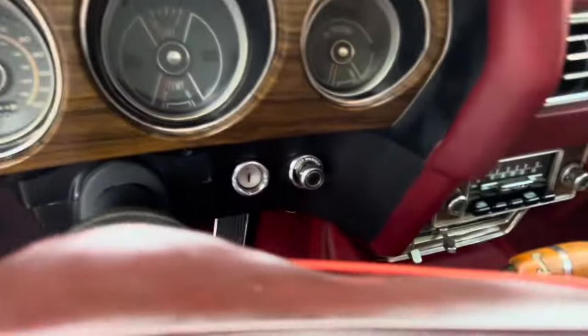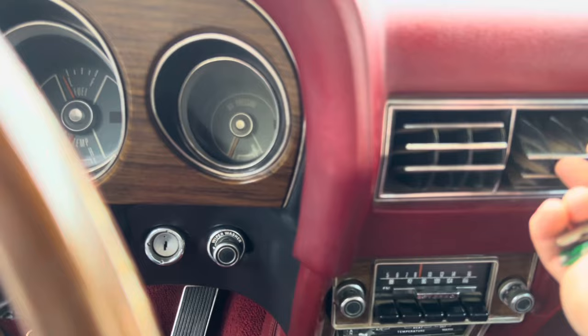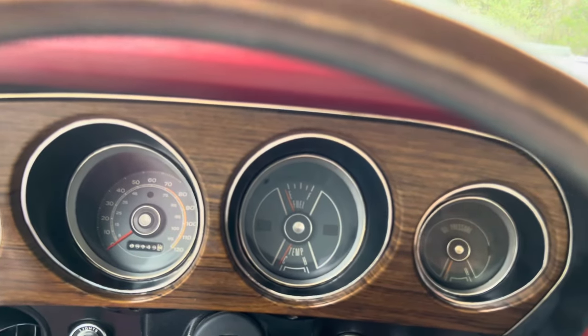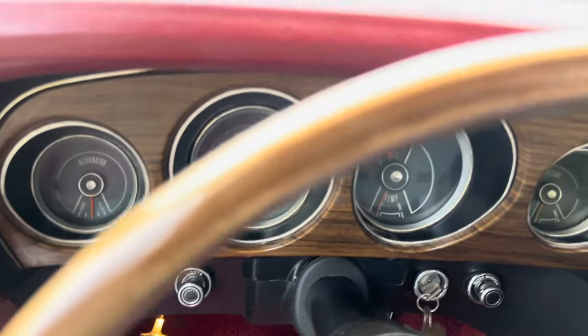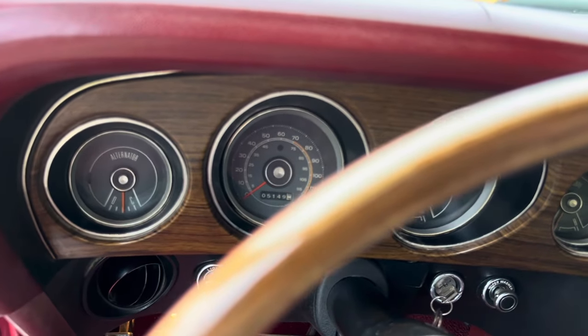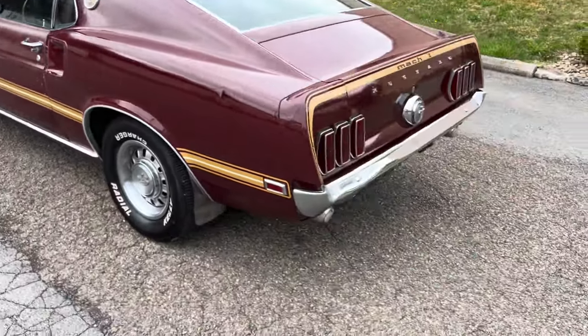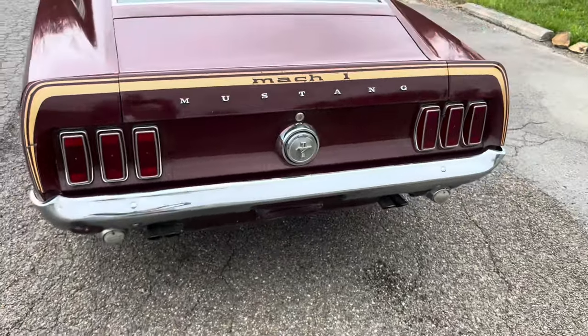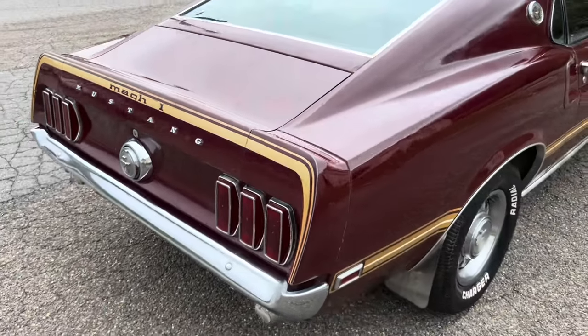Let's start it up. Original radio, there's your air vent. Like I said it needs a dash pad — that's the wrong key. Car starts right up. Doesn't smoke. It's got a new Holley carburetor on it, and that carb has an electric choke.